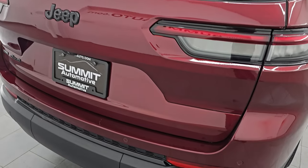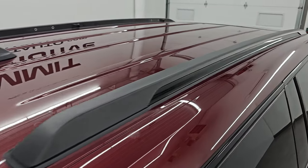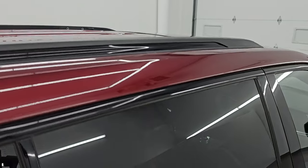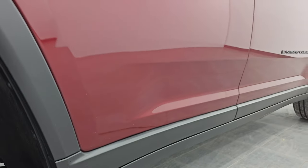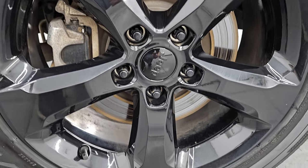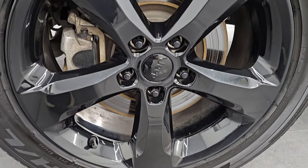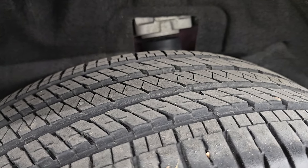I take these HD videos so if you are far away or even close by and you cannot make the trip down but you're still interested in purchasing the vehicle, you can see the vehicle, hear the vehicle, and have confidence in what you're looking at before you even get here. So when you do get here, there are absolutely no surprises and you can make a smart and informed buying decision from wherever you're at. If this video helps you make that buying decision, let your salesman know that you saw the video, that it was helpful, and that Brett sent you.